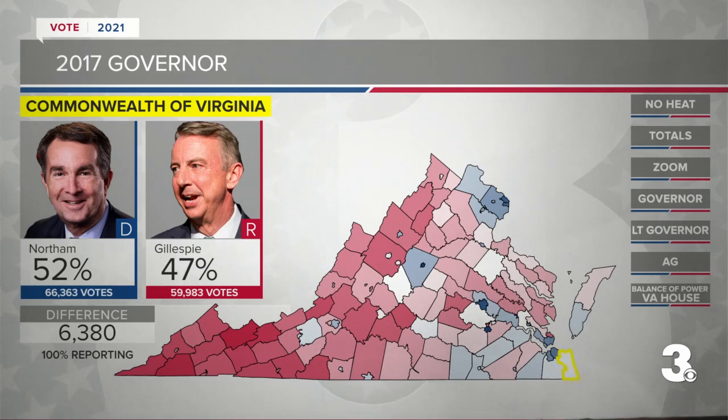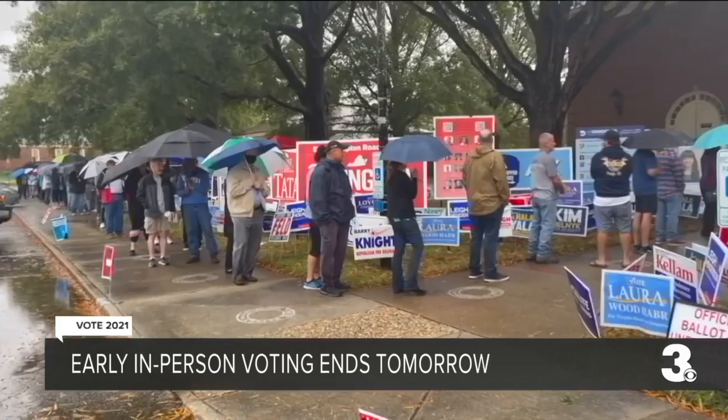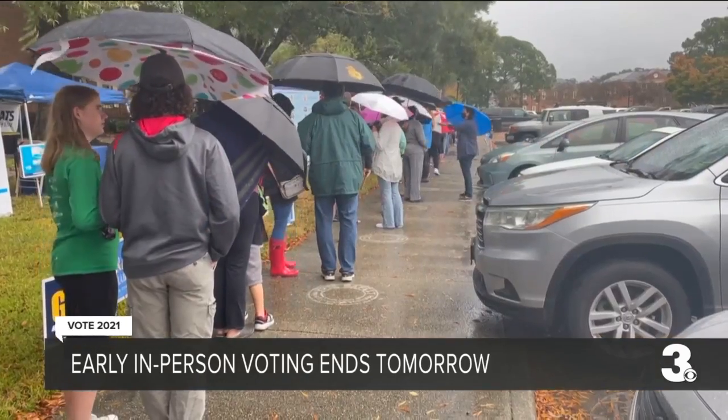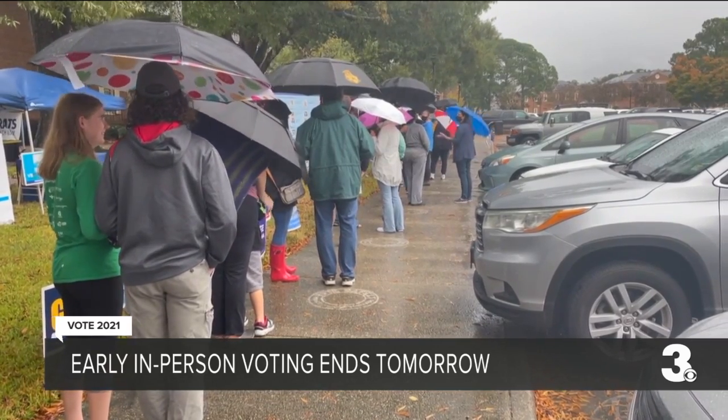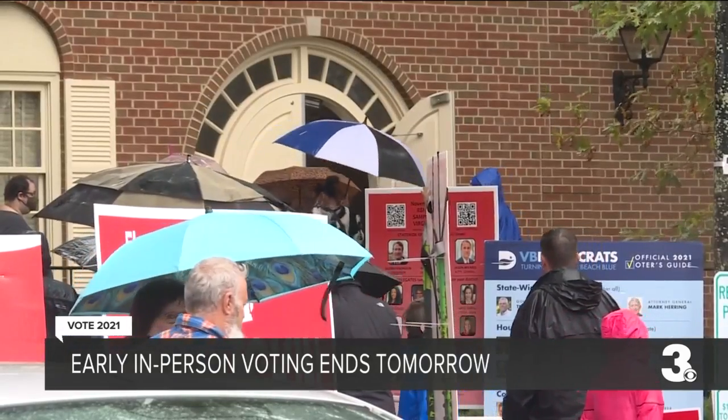I was at the registrar's office in Virginia Beach this morning checking out some early voting. It was raining, it was windy, it was not pleasant, but there was a line all the way down the sidewalk. Early voting in Virginia is higher compared to the 2017 race, but lower compared with 2020.